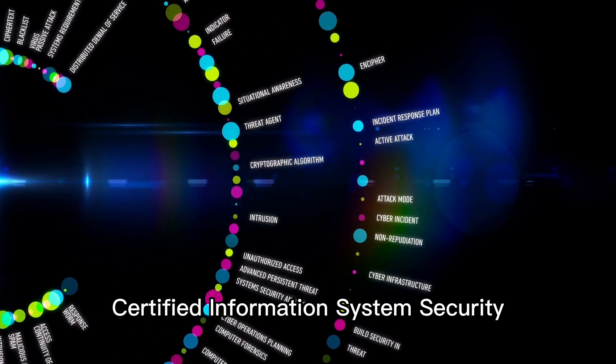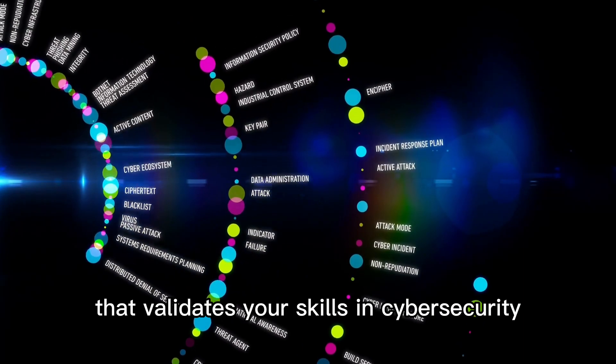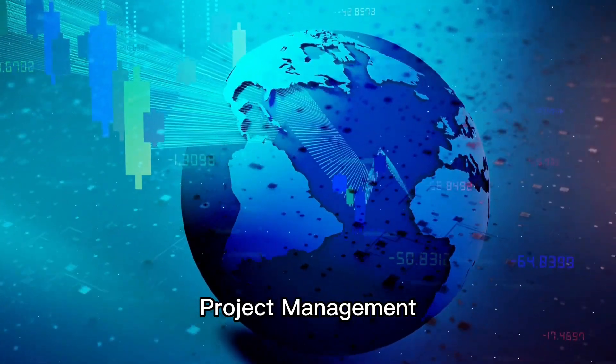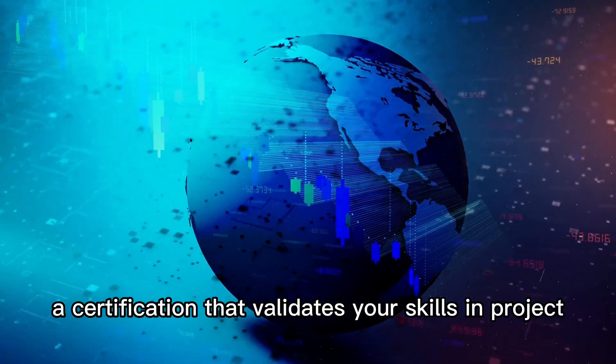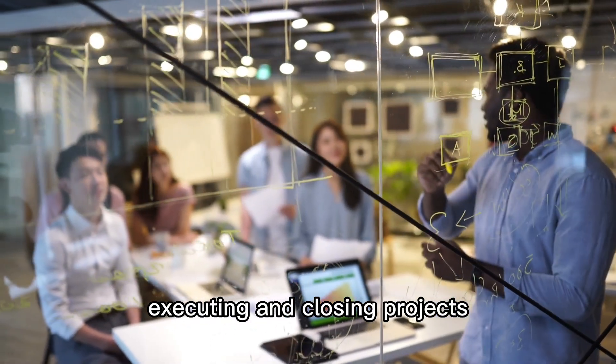Certified Information Systems Security Professional, CISSP, a certification that validates your skills in cybersecurity. Project Management Professional, PMP, a certification that validates your skills in project management, including planning, executing, and closing projects.